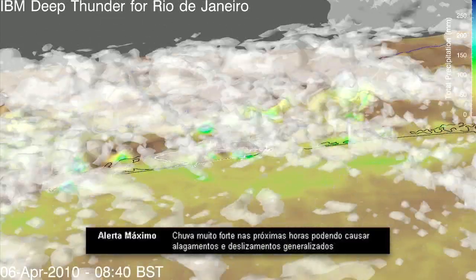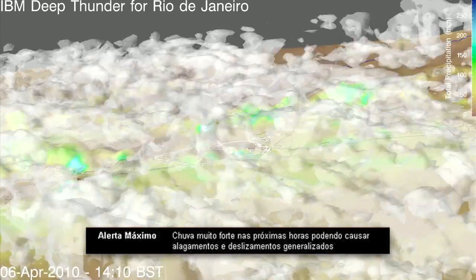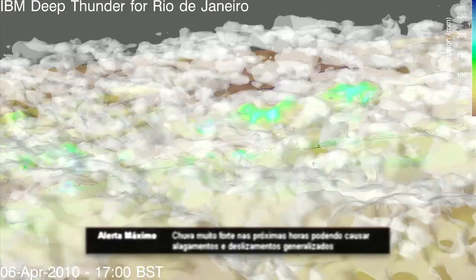Once the storm hits, the alert level is raised to black, and all the response teams spring into action, responding according to the agency's plans and coordinated from this operations center.